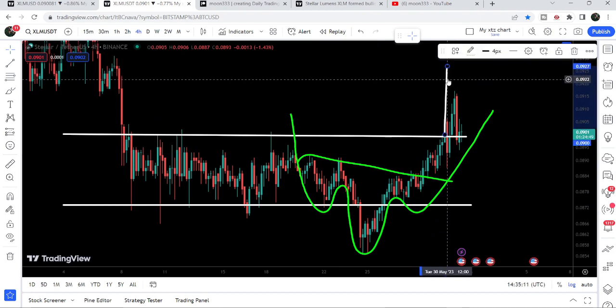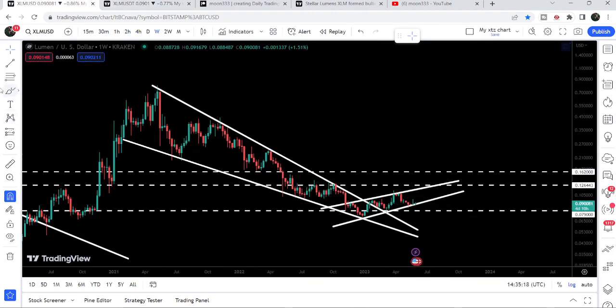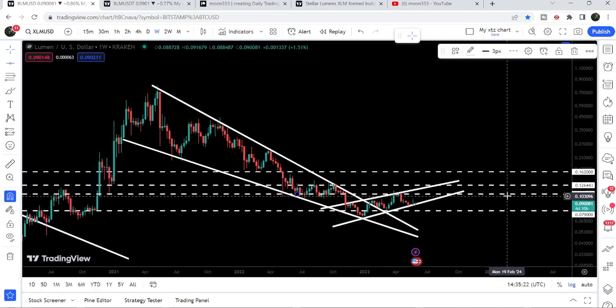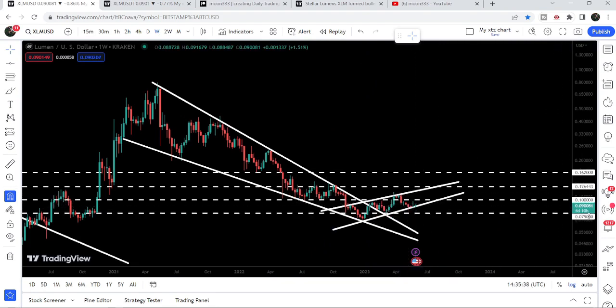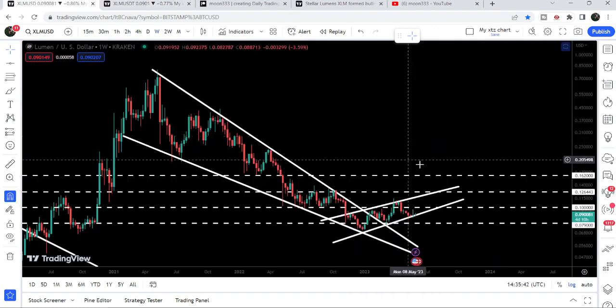The target for this breakout from the parallel channel is slightly higher than the inverse head and shoulders target — approximately 9.27 cents. But in my view, after this breakout there can be a possible move up to 10 cents, where we have a quite long-term resistance. On the weekly time frame chart you can see that previously this level was acting as a very strong support and then flipped into a very strong resistance, so it will be difficult for the price to break it out.